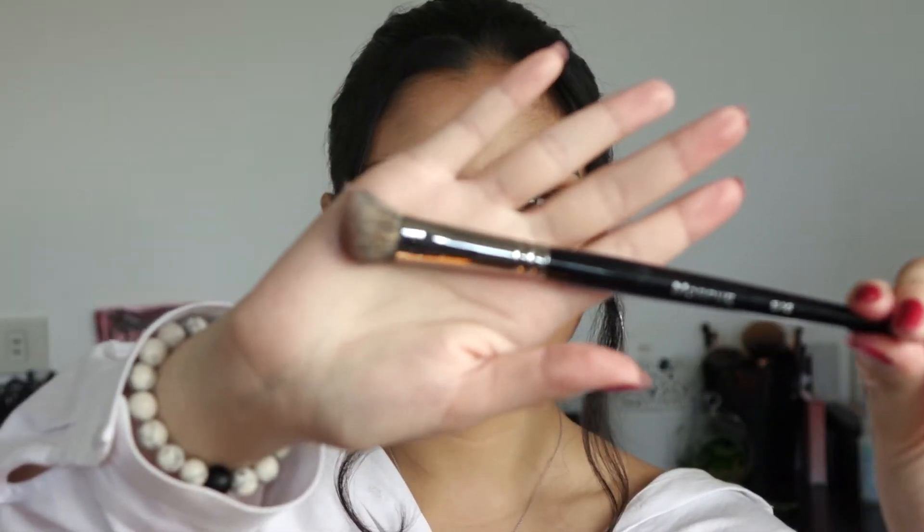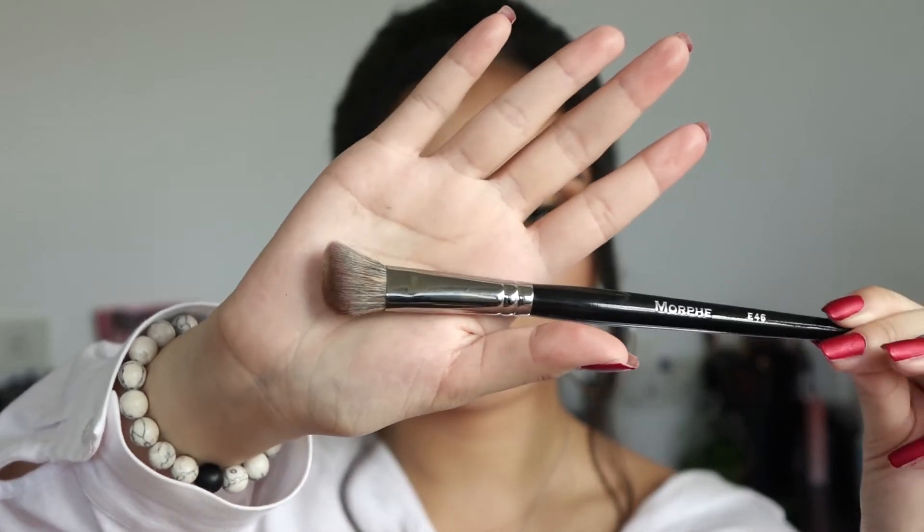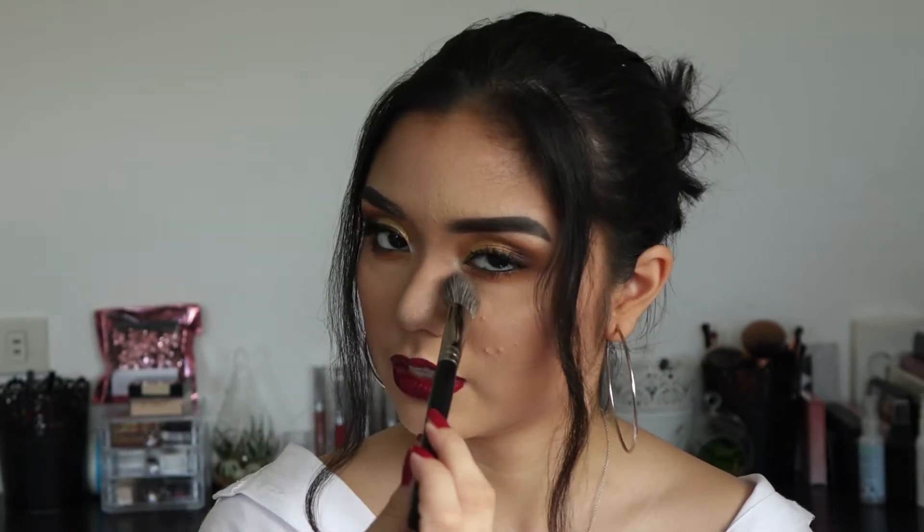The next thing is actually a brush — the Morphe E46. I always use this. I use it for powder and I use it for concealer. I actually want to get another one just because I use it for both, and I don't like using one brush for cream and powder. But this brush is so soft — it's from the Elite line, E46 — and it just fits really nicely under my eyes. I love it. It's so satisfying to set under my eyes and to blend out concealer.